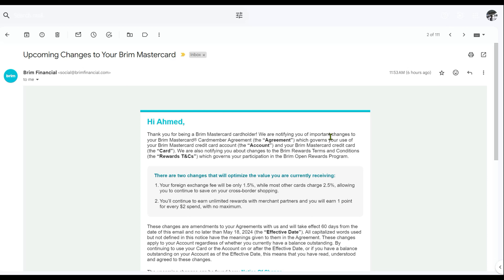Hello everyone, this is Amit Dan. Just a quick update about the upcoming changes to the Bream MasterCard and the Bream World Elite MasterCard. I just got this notification in the mail today that starting May 18, Bream is going to start charging a foreign currency transaction fee. This is one of the few MasterCards available in Canada which would charge only 0% foreign currency transaction fee, but now that's going to change and they will start charging 1.5%.